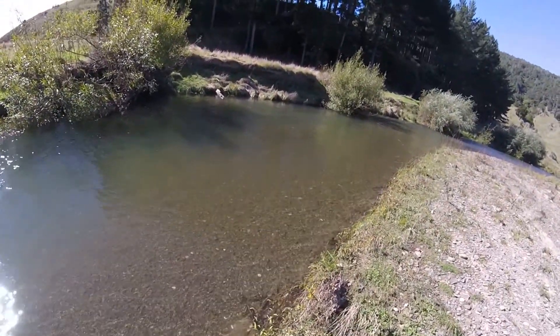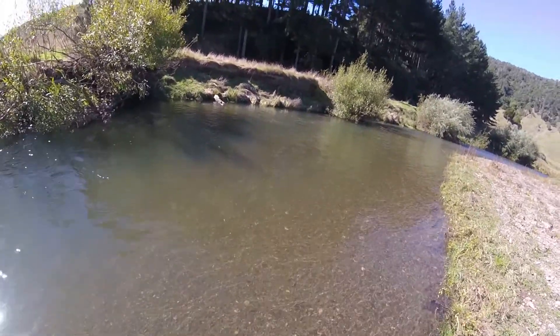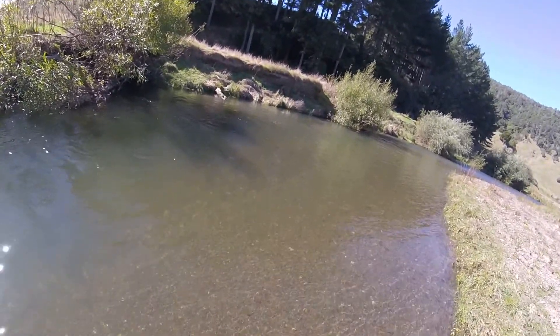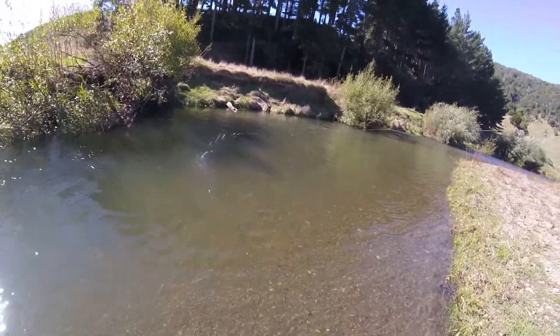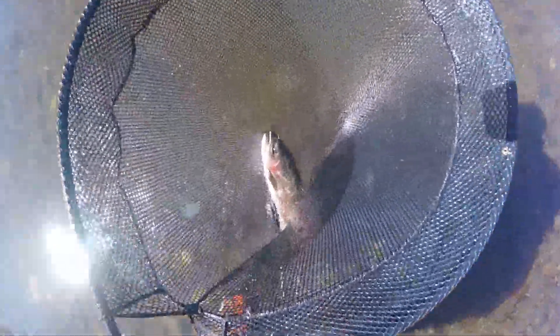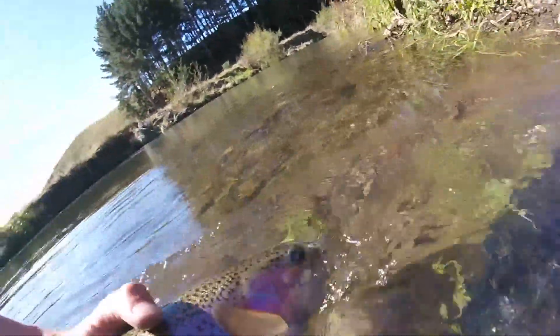Oh yeah, there he is — there's a fish there. Come on. It's a good one, screaming up the river. It's a rainbow. It's a good male. Holy, look at him — he's hooked through the nose, through the top of his nose. That's the weirdest hookup. Three pounds.